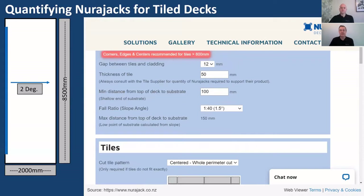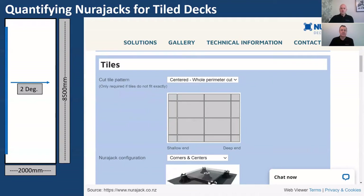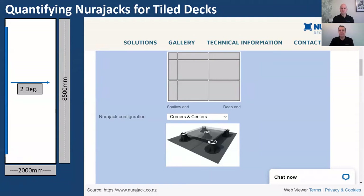The fall ratio on the deck is two degrees. The final question is how you want the tile layout set out — do you want everything centred, or a full cut tile at the balustrade and a small cut tile at the door threshold? The latter is popular for narrow balconies so you see a full tile as you walk out. We'll choose cut at the shallow end. Based on the paver format, the system has automatically chosen corners and centres, but you can override to corners, centres and edges, or just corners only.